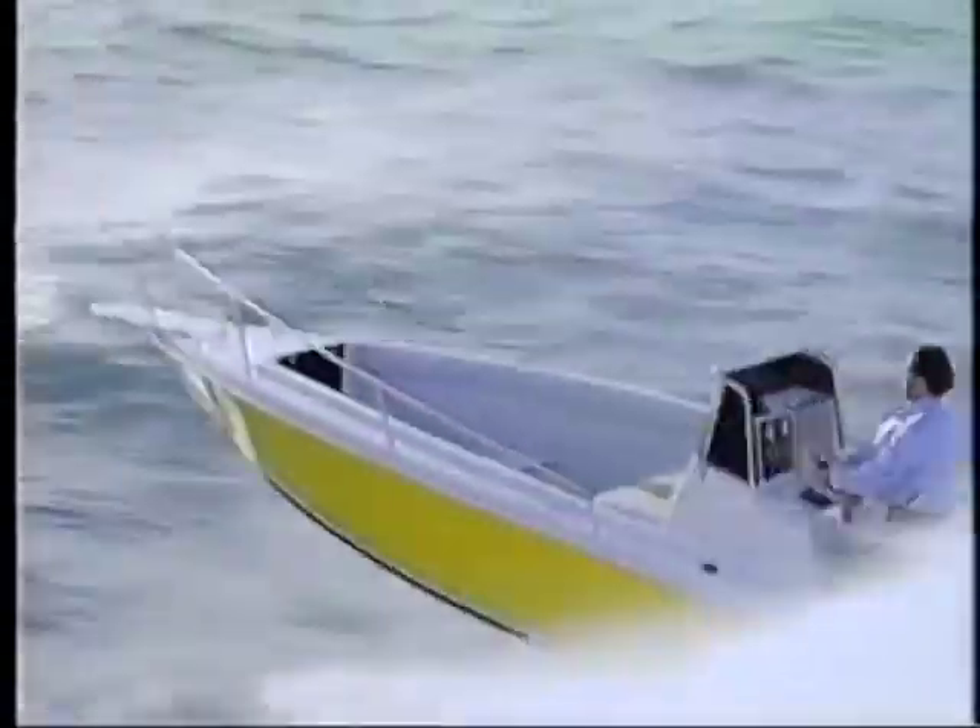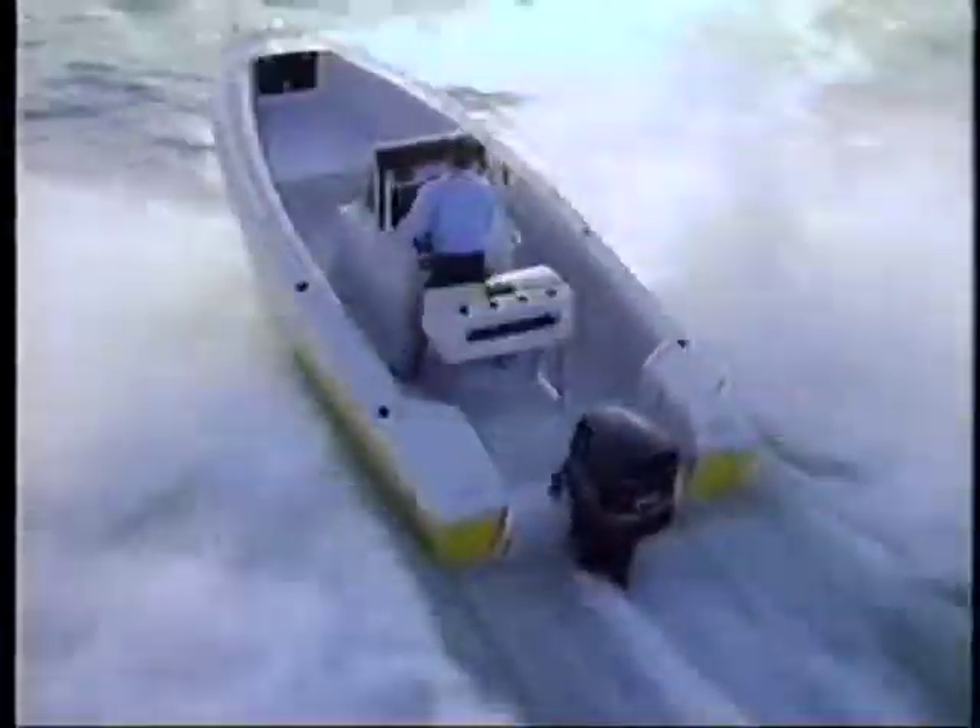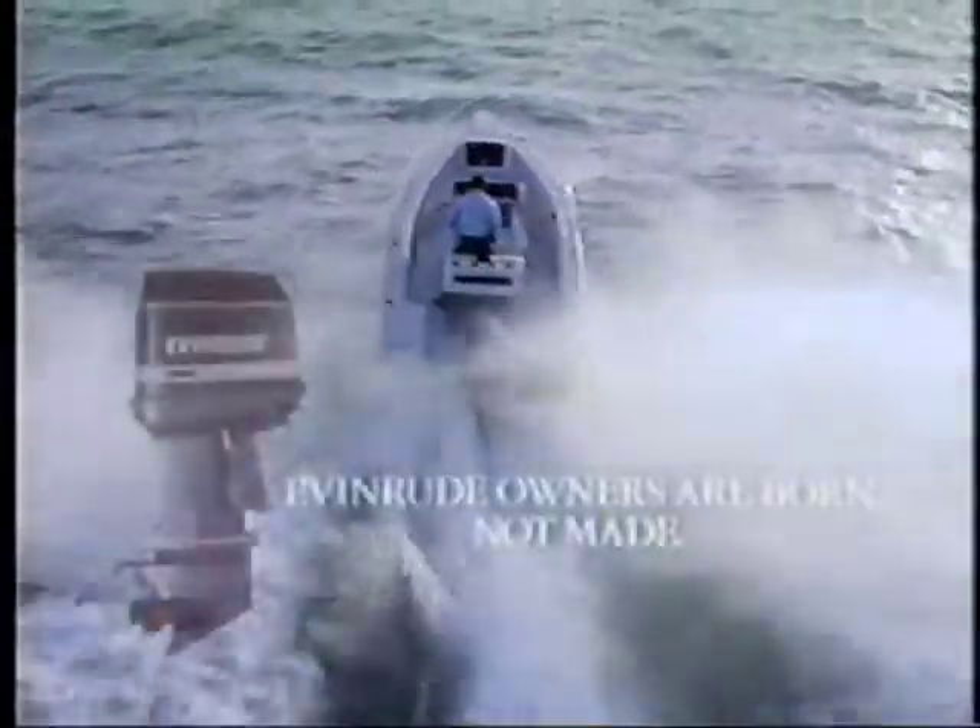Studies have shown it can be determined almost from birth who's right for an Evinrude outboard motor. Evinrude owners are born.